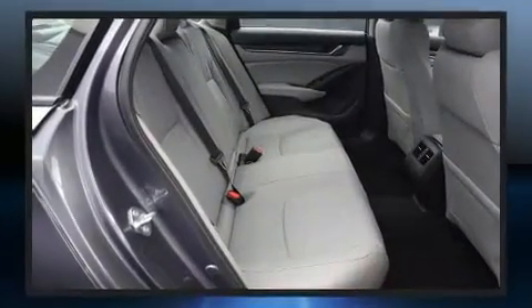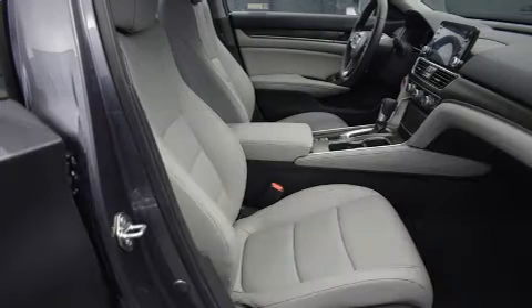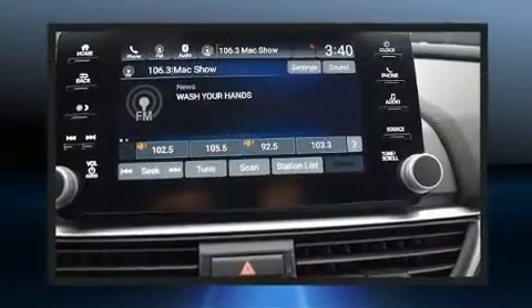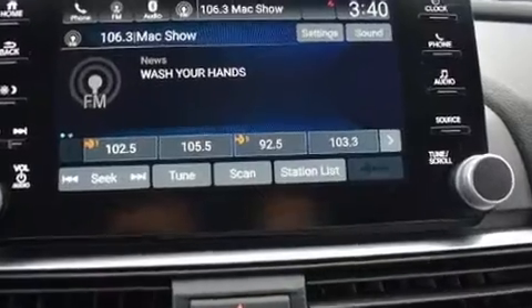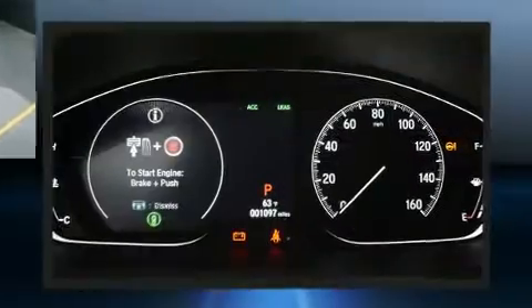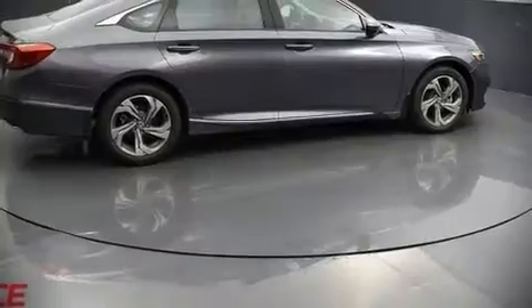Honda also prioritized safety and security with features such as dual front-impact airbags with occupant-sensing airbag, traction control, an emergency communication system, and four-wheel disc brakes with ABS. Electronic stability control stands out as a technologically savvy innovation, keeping you better connected to the road.